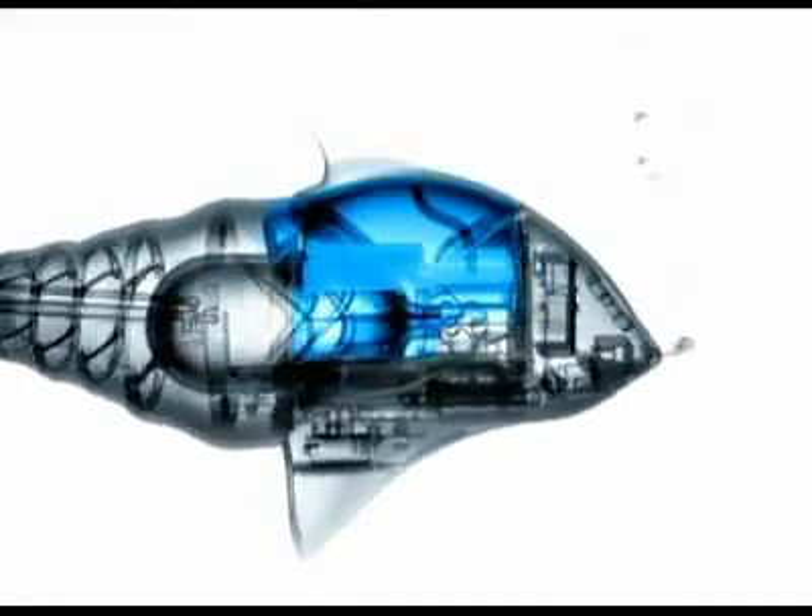Sensors measure the depth and control the valves. The air bubble is flooded with water to make the fish dive, or with air to make it rise.